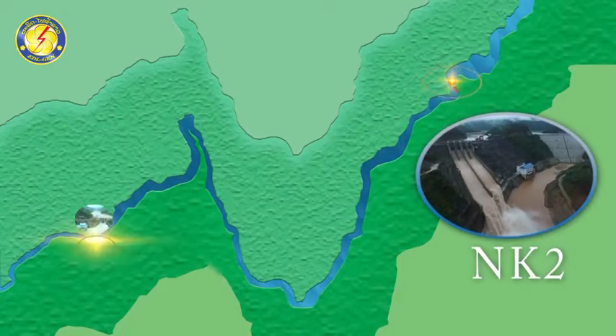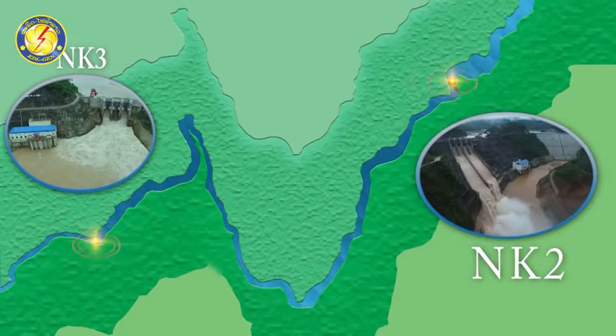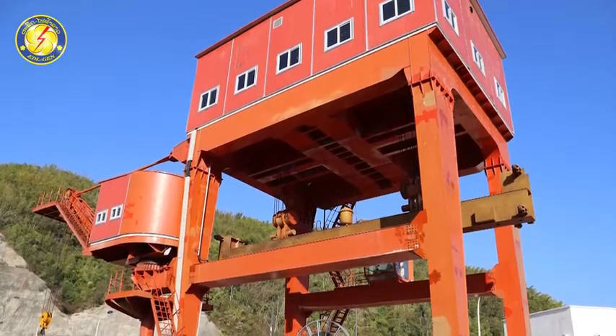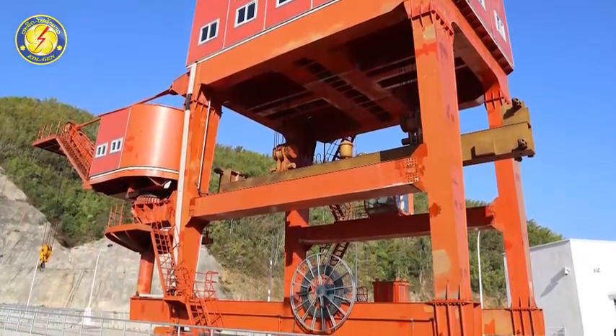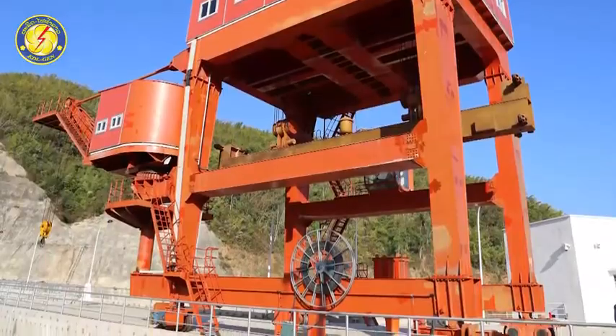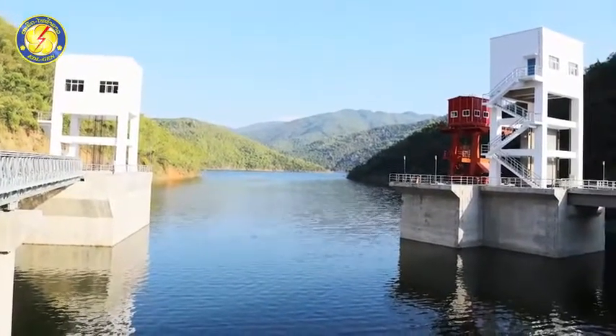It is about 48 km from Nam Khan III hydropower plant. Nam Khan II HPP is one of the hydropower plants under the management of EDL Generation Public Company, or EDL-Gen, to produce electricity for wholesale to Électricité du Laos, or EDL.